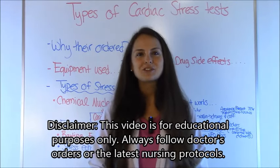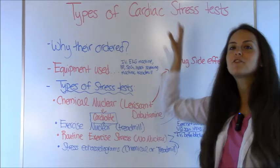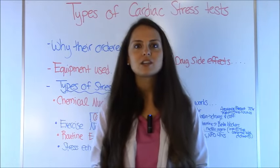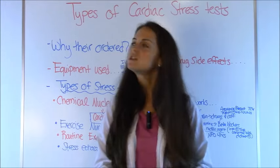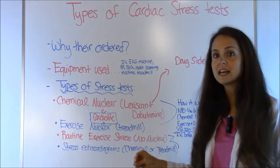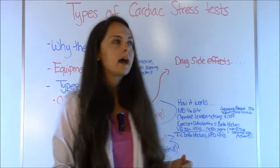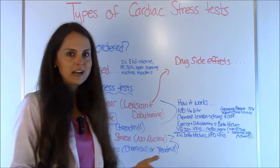Hey everyone, it's Sarah with RegisteredNurseRN.com. In this video, I'm going to talk about the different types of cardiac stress tests. I've spent most of my career as a cardiac nurse and I've actually worked in a stress lab. I want to talk to you about why a stress test is ordered, the equipment used, the different types of stress tests that a doctor may order, and the common side effects that a patient could expect when they receive any type of chemical stress test.